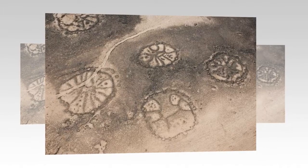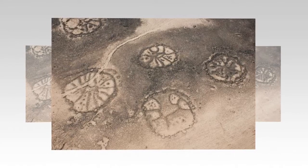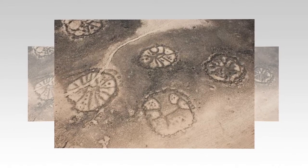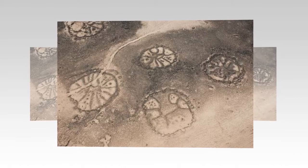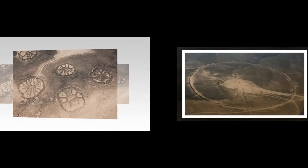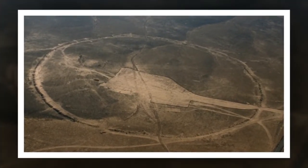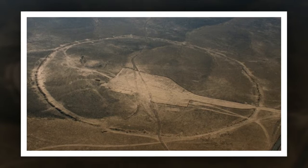It was only in the last 10 years they have started to gain more attention through the work of David Kennedy, a researcher at the University of Western Australia. The Big Circles are built of low stone walls that are no more than a few feet high. They are nearly circular, ranging from 720 feet to over 1,200 feet across.